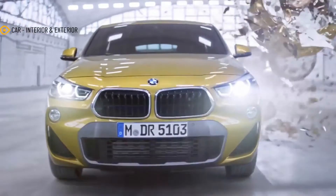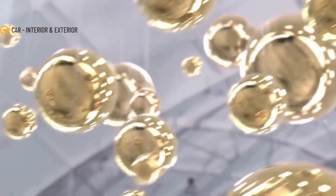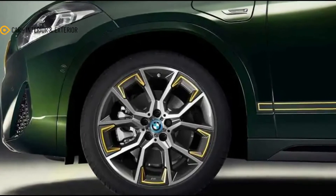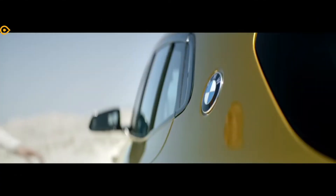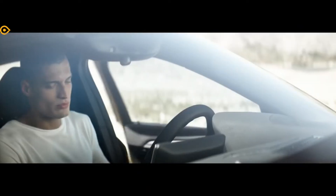There's some sporty substance to the style, too. The M Sport package includes an M Sport suspension that lowers the X2 by 10 millimeters (0.4 inches), and the steering gets a performance-oriented tweak as well.